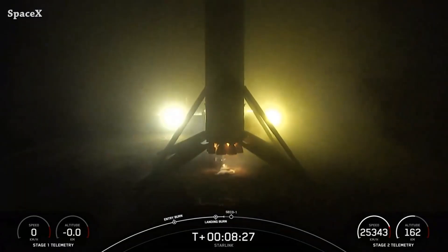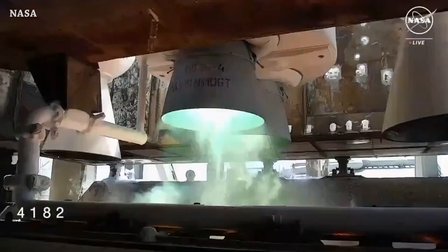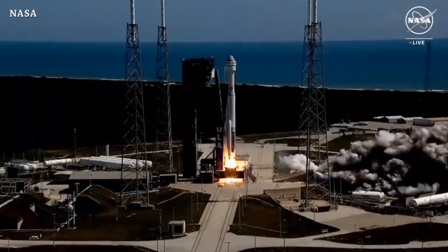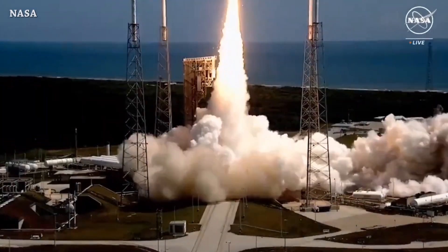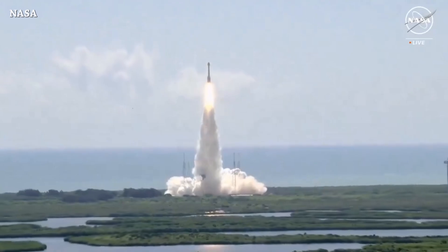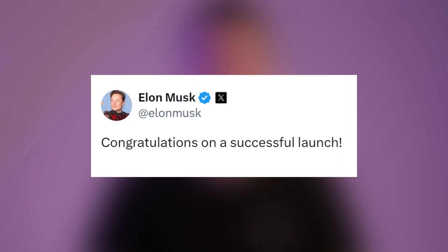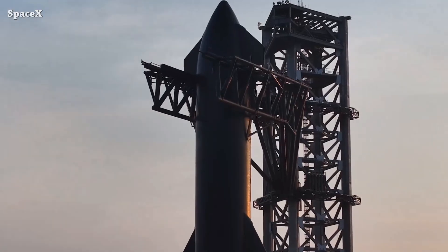Today, an Atlas 5 rocket launched carrying Boeing Space's Starliner. This is liftoff — ignition and liftoff of Starliner! Atlas 5 is now on its way to the International Space Station, carrying two astronauts. Congratulations on a successful launch.